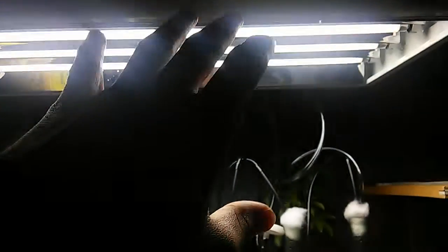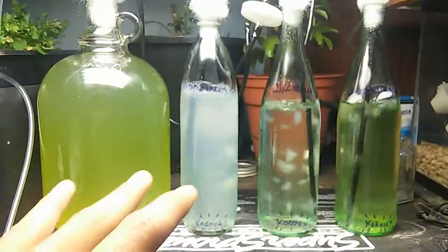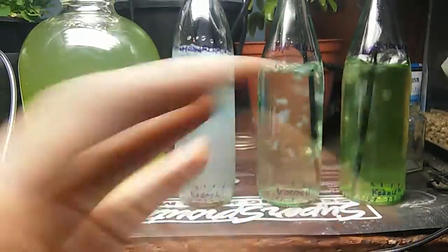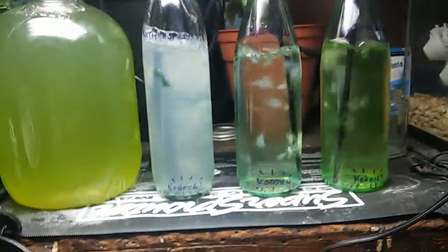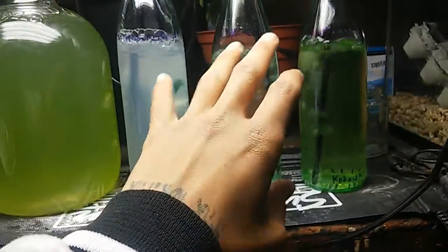We have the T5 array. I'm going to be putting a UV bulb in there. The UV radiation will cause them to produce more lipids — more oils to protect themselves from the radiation — which is important when working with the chlorella, which I'll tell you more about.